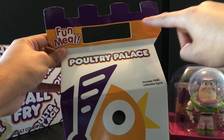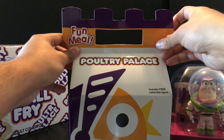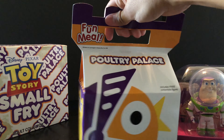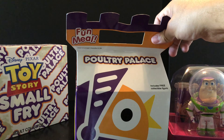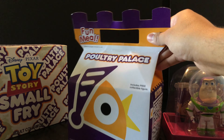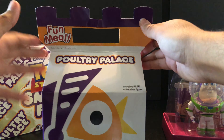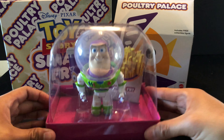The top of the box looks like a castle — Poultry Palace — and it's really cool because it has a handle too. It was folded inside of the bigger box, but the condition still looks really good.